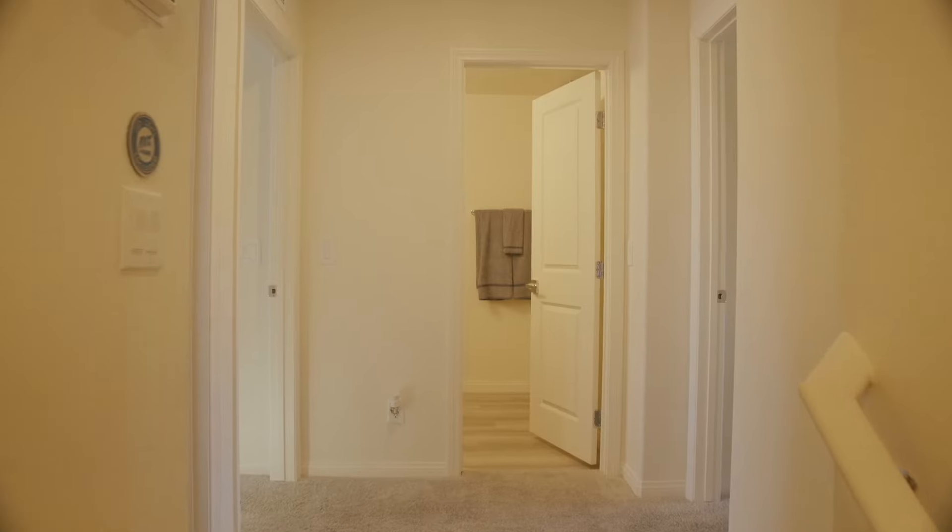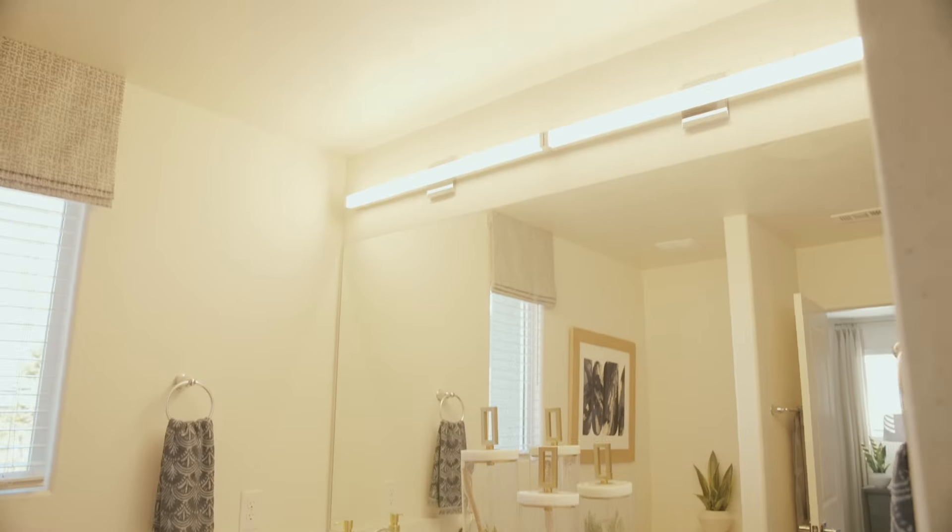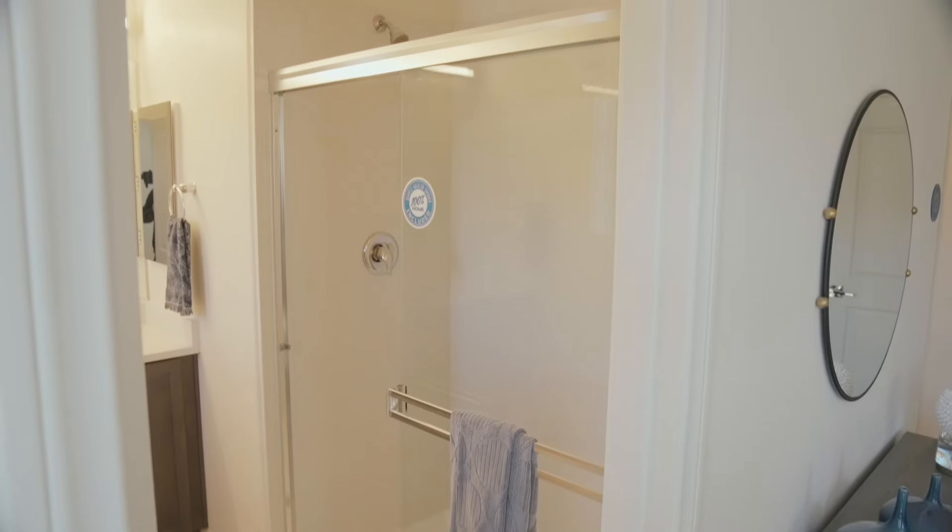The third floor has all three of your bedrooms, including your primary suite, which has a walk-in closet with a mirrored door included, and the primary bathroom, which has dual sinks and your walk-in shower.